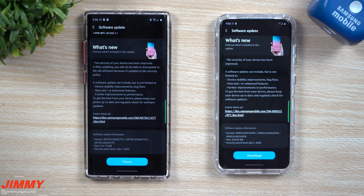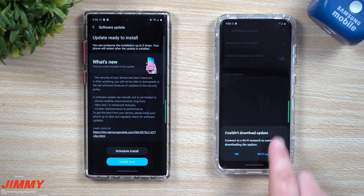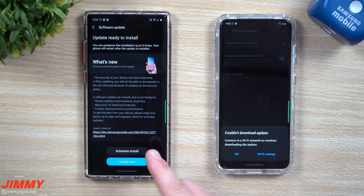Now both of these phones are unlocked — I always go to samsung.com and purchase them there. If you do have a carrier device, you might want to take a look. I did notice a little bit of verbiage with AT&T in these ones, so if you have an AT&T phone you might be able to also see it on your AT&T carrier device. Just take a look and see if you have the update.